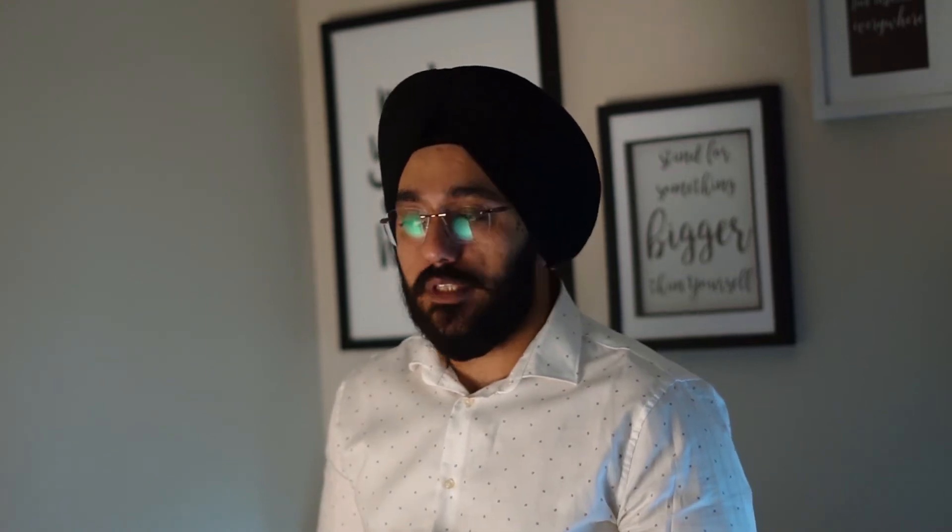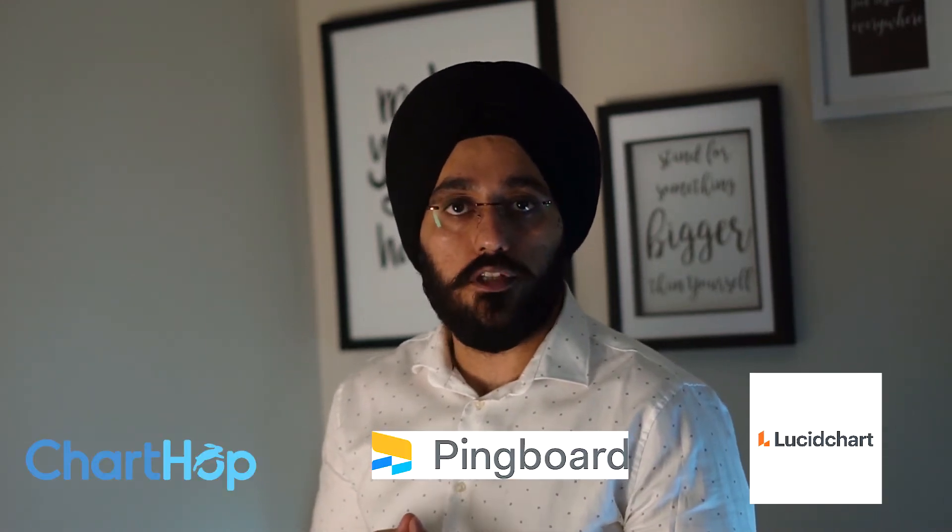Now let's talk about the tools available to build your organizational chart. You can build one using Excel — that's the old traditional way. There are also many tools available in the market like ChartHop, Pingboard, and Lucidchart. These tools come with a lot of functionalities and integrations, which means you will never have an outdated version of your organizational chart.